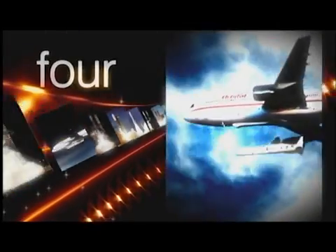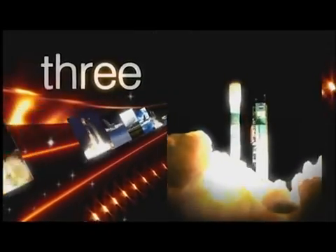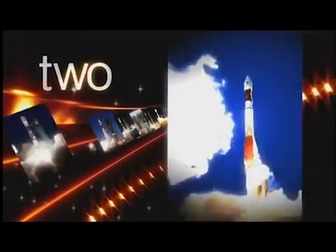As teams ready, five, four, three, two, one, liftoff, and Pegasus is away.